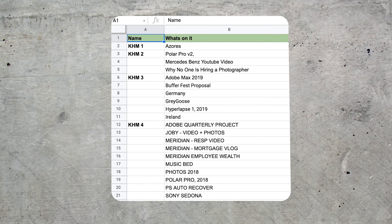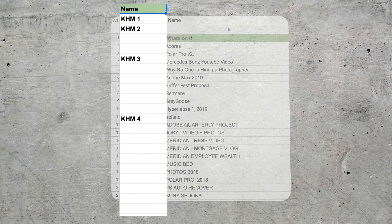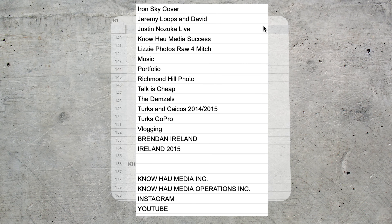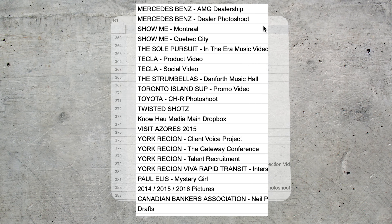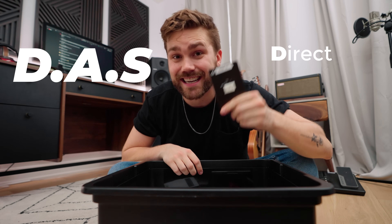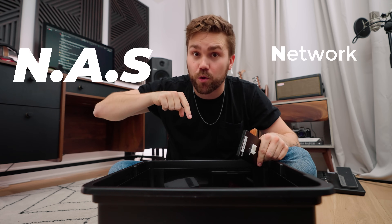Let me explain what we used to do. We had this Google Sheet, and we'd have one column where we'd put the hard drive name — like KHM one — then we'd list all the projects in the second column that are on that hard drive, and repeat the process for every single project and every single hard drive. By the way, this system is called DAS, which stands for Direct Attached Storage. And NAS stands for Network Attached Storage. This worked, and if you're not in a position to get a NAS right now, I would definitely do this.